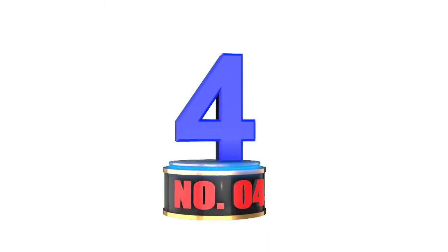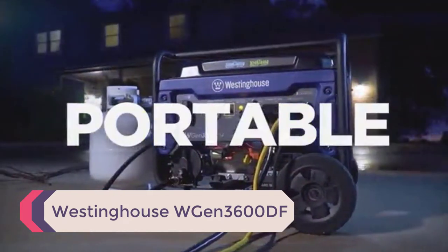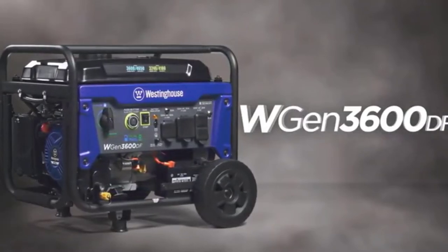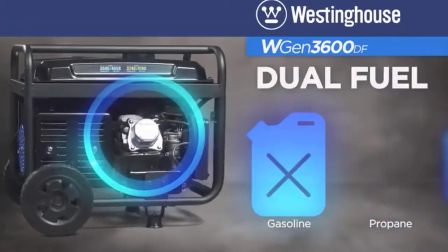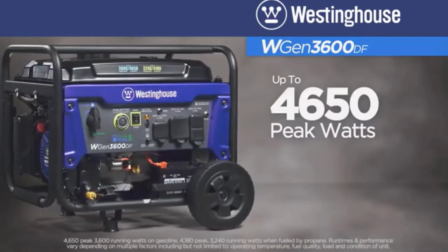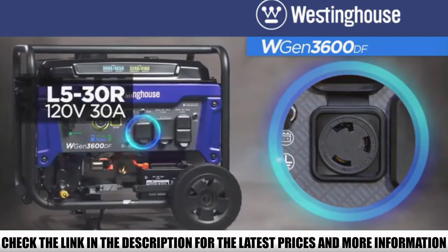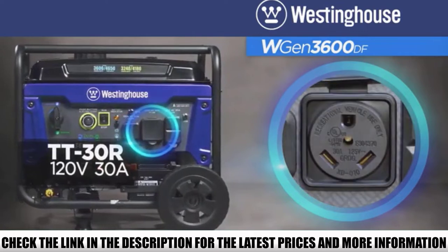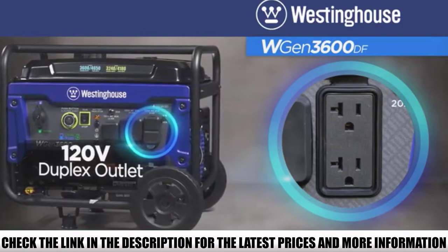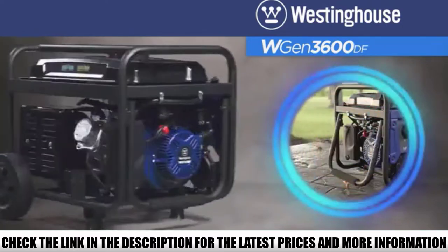Number 4: Westinghouse WGen 3600DF. The generator provides 3,240 rated watts on propane and 4,180 starting watts. It has a 4-gallon fuel tank capacity. The 212cc four-stroke OHV engine runs for 18 hours on gas and up to 20 hours on propane at 25% load. The WGen 3600DF has a noise rating of 69 dBA, quiet enough to have a conversation without yelling.